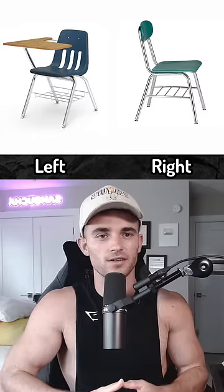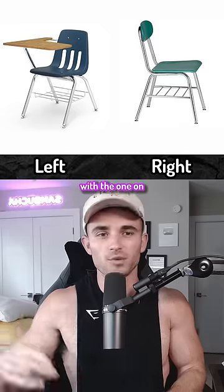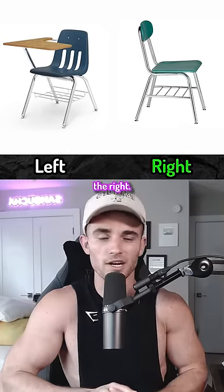Which design is better? Both these bring back painful memories for my back. The issue with the one on the left though is all the static you got hit with, so for health reasons I'd say the one on the right.